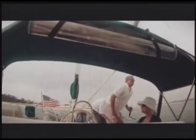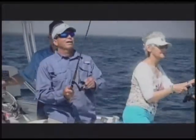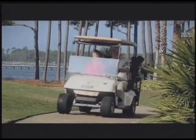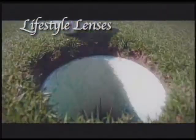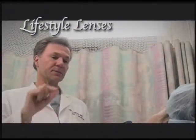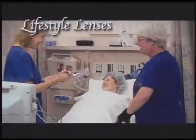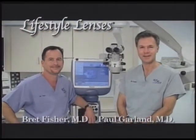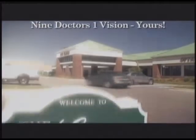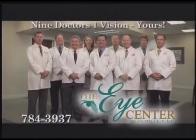Panama City living is simply better without glasses. The Eye Center of North Florida offers the most advanced cataract surgery using lifestyle lens implants, which allow you to see all distances glasses-free. Our surgeons perform this quick and painless procedure at our accredited surgery center. When it comes to your vision, trust your local experts in surgical eye care. The Eye Center of North Florida — lion doctors, one vision, yours.